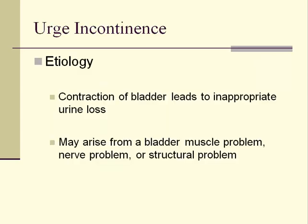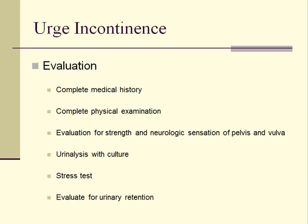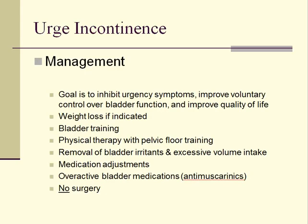Urge incontinence occurs when urine is involuntarily lost due to inappropriately timed bladder contractions. The bladder contractions may occur from a bladder muscle problem or an abnormal neurologic process such as multiple sclerosis. The clinical presentation of urge incontinence is listed here. The evaluation for urge incontinence is similar to the evaluation performed for stress urinary incontinence. Management strategies for urge incontinence are listed here. Medications are a primary treatment. Surgery is not helpful for this type of urinary incontinence.